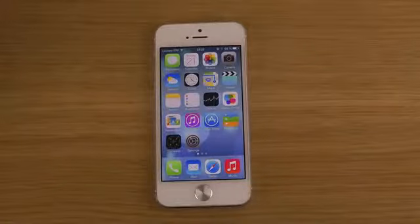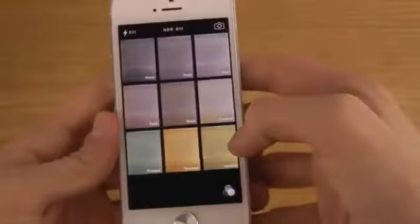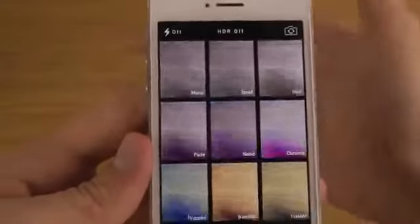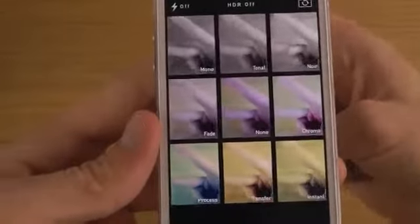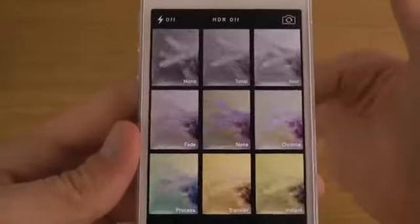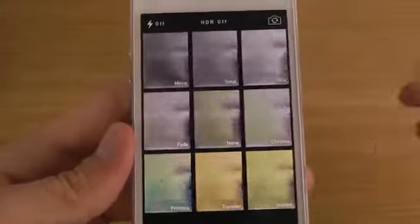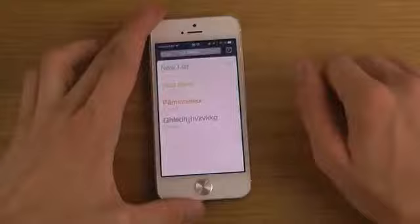It also looks like they tweaked some filters in the camera app — when you tap the filter button you might notice changes. It also seems like filters are now available on some older iPhones that didn't have them before, which is pretty awesome.